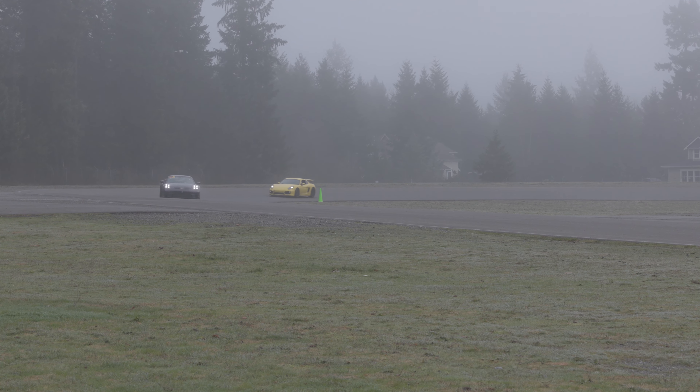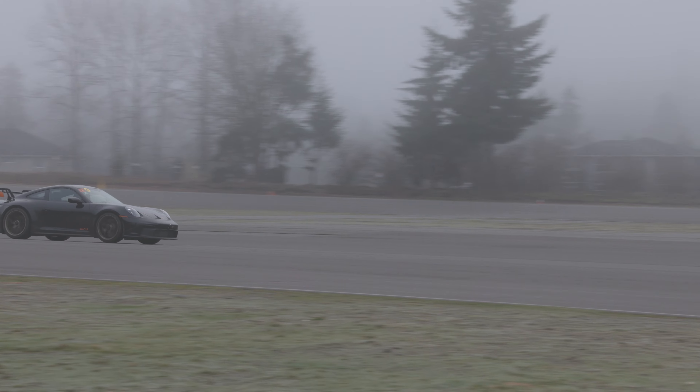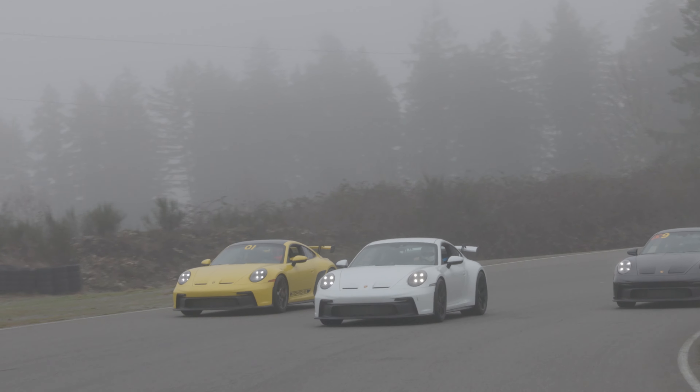As it happened, we recently completed our prototype street headers for the 992 and thought this was the perfect opportunity to put them to the test. Turn up the volume and enjoy.